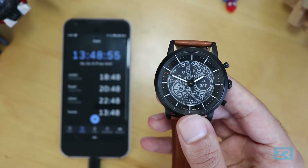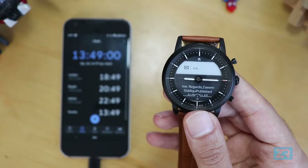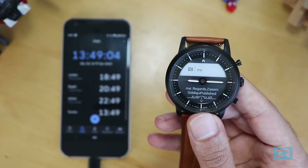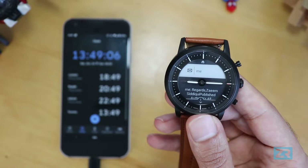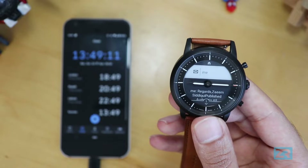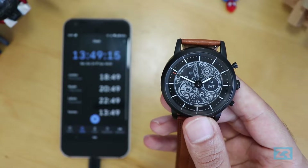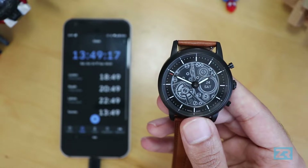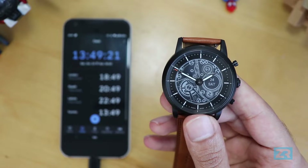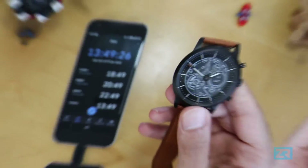Whenever a notification comes in, the Fossil Hybrid HR will vibrate and show you the message for about 15 seconds, then vibrate again and go back to your home screen or whatever app you had open. If you get multiple notifications from the same or different apps, the Hybrid HR will vibrate and display each one in quick succession. It's good for emails and reminders, but can get quite distracting in a group chat where the watch will constantly vibrate.